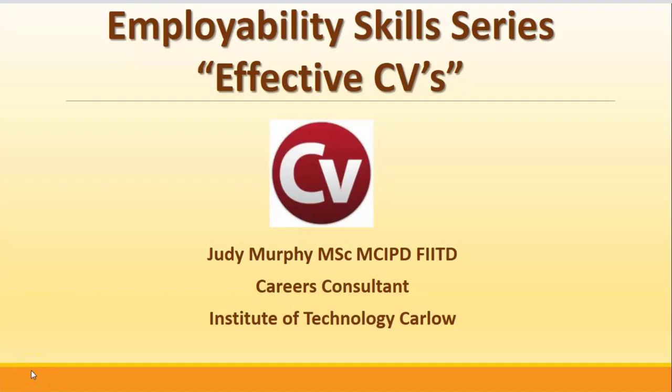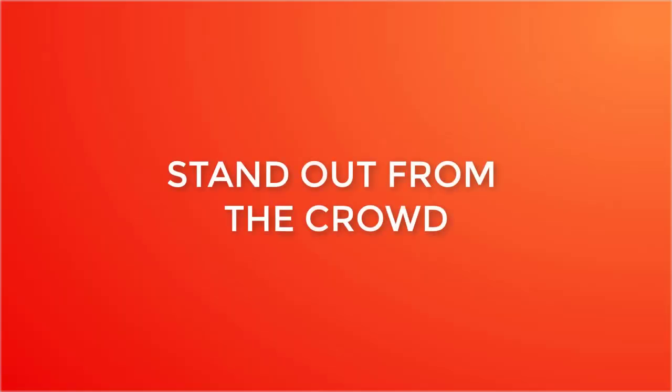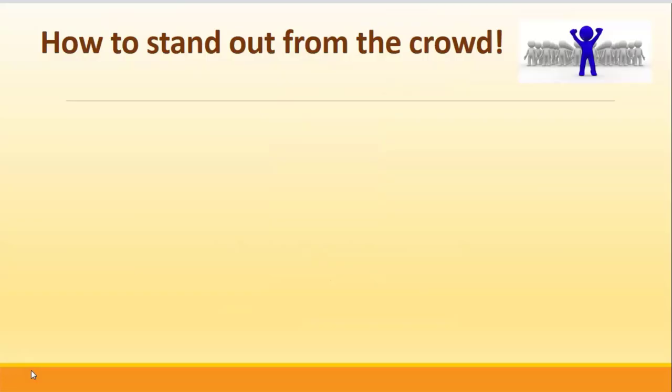Welcome to IG Carla's Employability Skills Series on Effective CVs. CVs are to help you to stand out from the crowd, and here are the top tips today to help you to do just that.